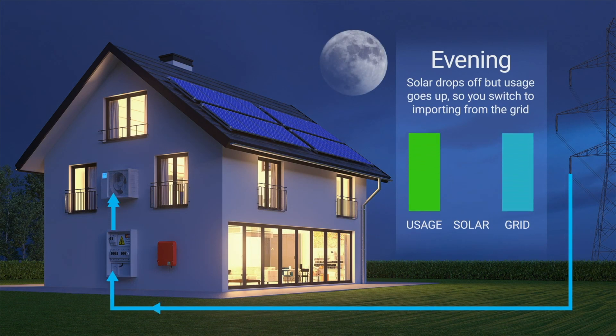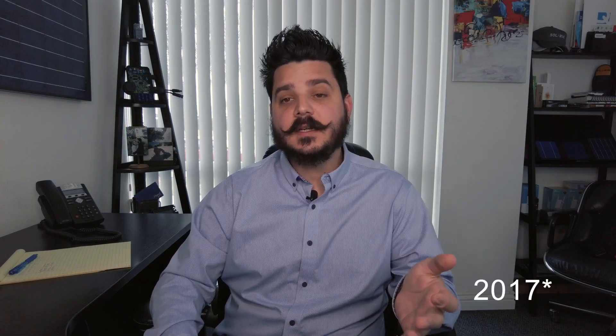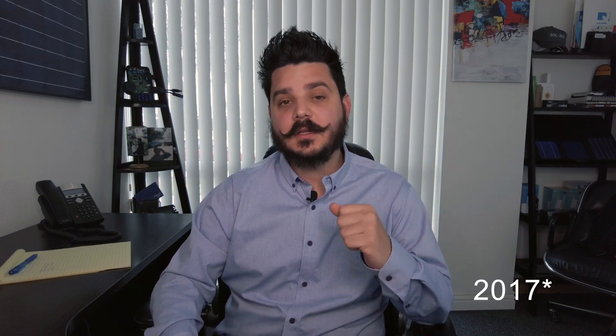NEM has changed over the years. In 2018, the California Public Utilities Commission or PUC developed a new NEM program called NEM 2.0, and it has since been rolled out throughout California. That's when things started to get really confusing for homeowners looking at going solar.